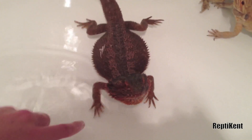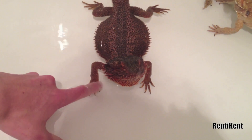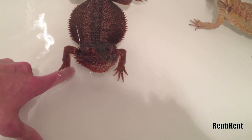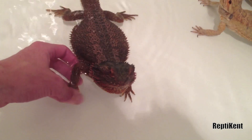Not too often though, because if I give him a bath too often, it will just spread the infection and make it grow.